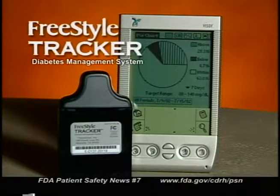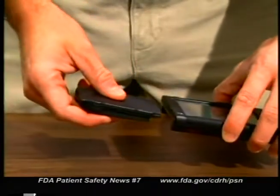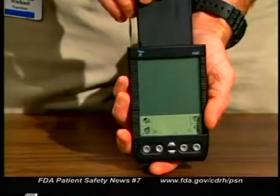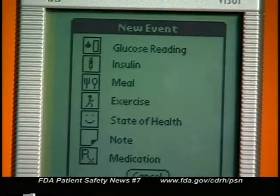Here's another new diagnostic product — this one sold over-the-counter for people with diabetes. FDA recently cleared for marketing two glucose test meters for use in conjunction with handheld computers. The computer technology allows diabetics to do a better job of tracking and managing their blood sugar levels. The devices are the FreeStyle Tracker Diabetes Management System by Therasense Incorporated of Alameda, California, and the AccuCheck Advantage Module by Roche Diagnostics Corporation of Indianapolis. These products for the first time combine a glucose test meter with a handheld computer — in this case, a compatible personal digital assistant or PDA.